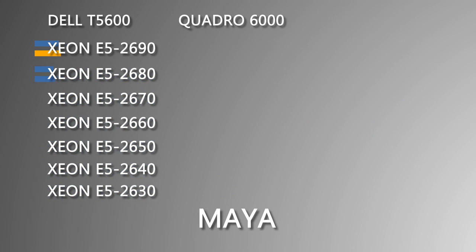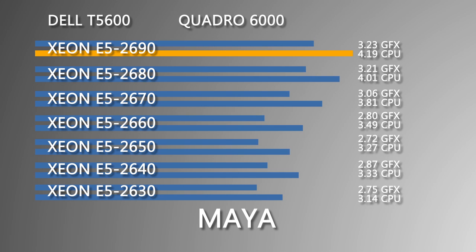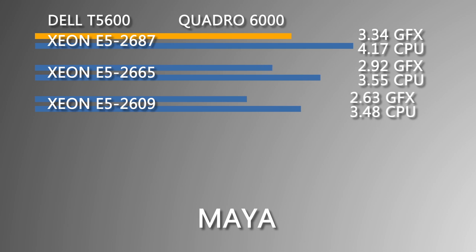Testing Maya 2013 with Spec APC Maya 2012, we can see that the E5-2690 had the highest CPU score with 4.19 and a GFX score of 3.23, but the E5-2687 had a higher GFX score of 3.34 with a lower CPU score of only 4.17.